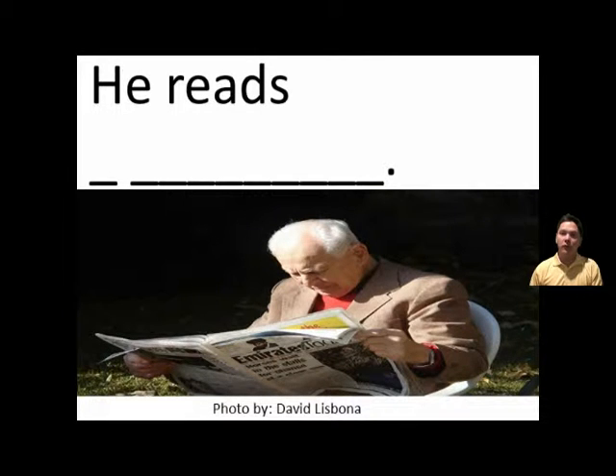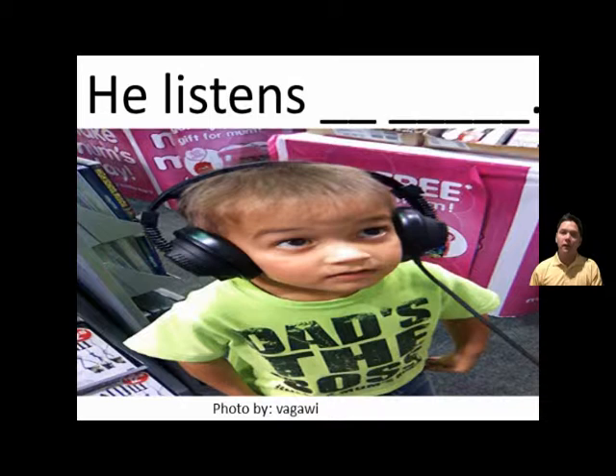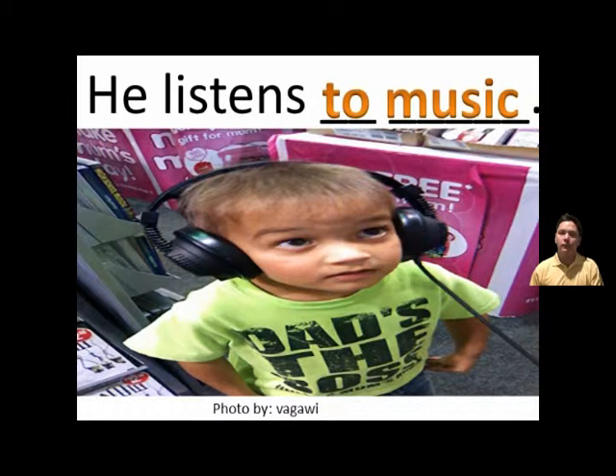He reads a newspaper. He reads a newspaper. He listens to music. He listens to music.